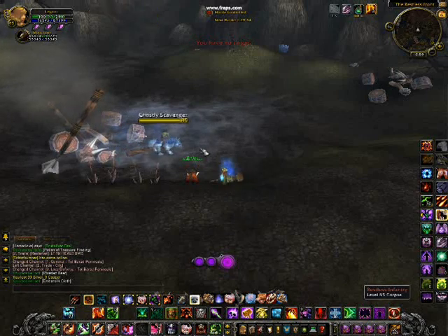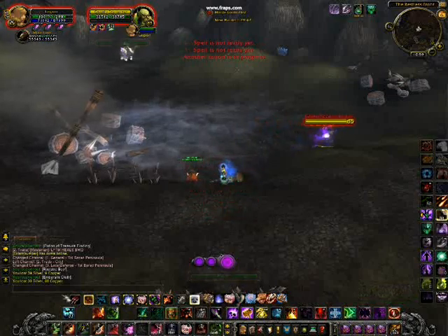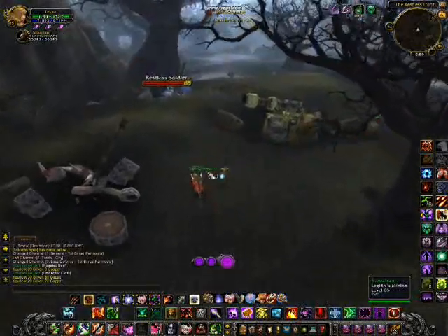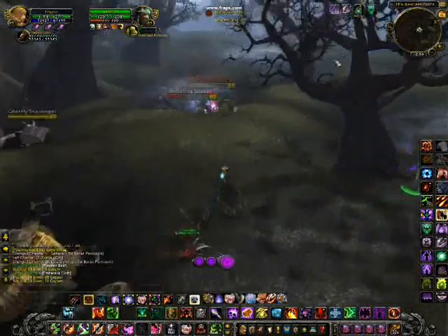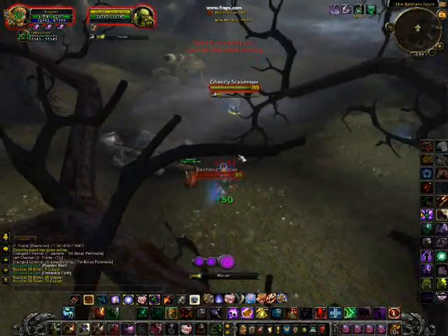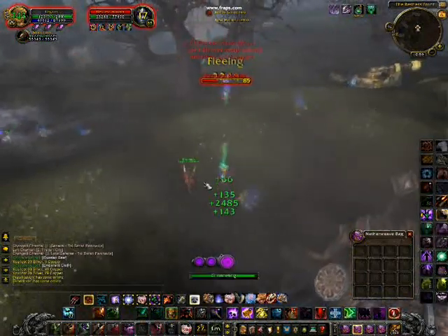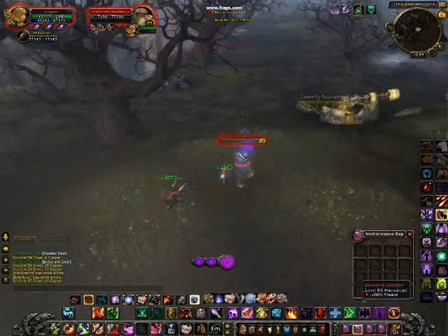Embersilk Cloth drops here. All these mobs have really low health so they don't take long. I'm a warlock so it takes a little longer since it's damage over time. About one in every ten kills you'll get a chest and that'll give you all the materials you need. A lot of people farm Embersilk here — I just use the potion on top of it for all the extra drops. You might get into some PvP combat if you're on a PvP server, but it's not too bad, especially early in the morning.